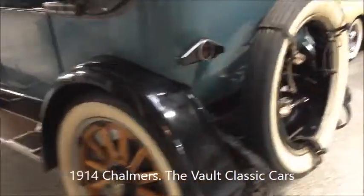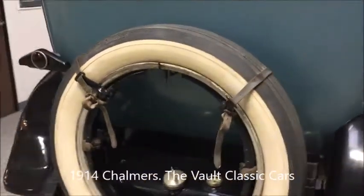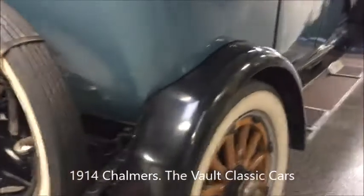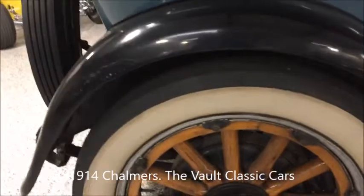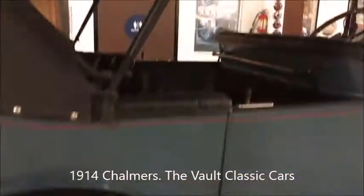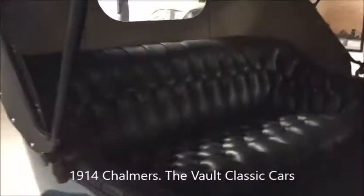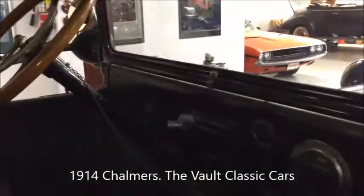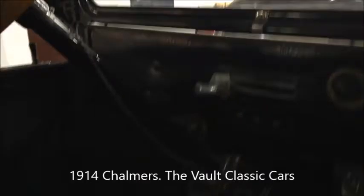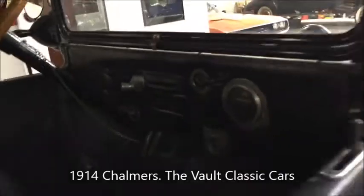Artillery wheels, clincher rim spare tire, contracting brakes, five-bow top, big car, new leather interior, and electric self-starting. It has a starter generator — that big lever there is what does it. We'll see that in a minute.